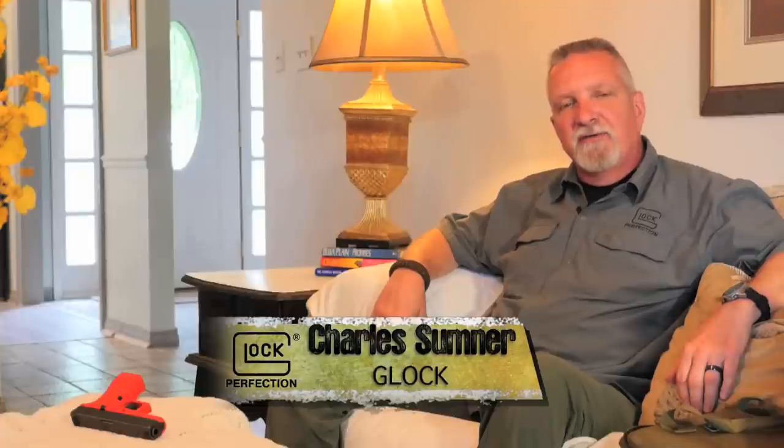Hi folks, I'm Charles Sumner with Glock, here with Trigger Time TV to present you the safety segment of the week.